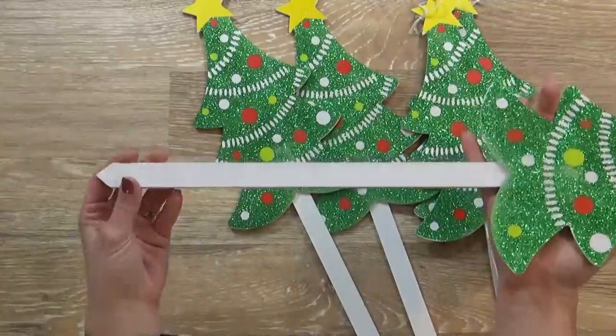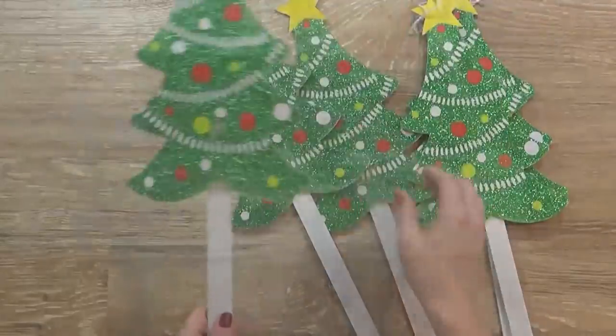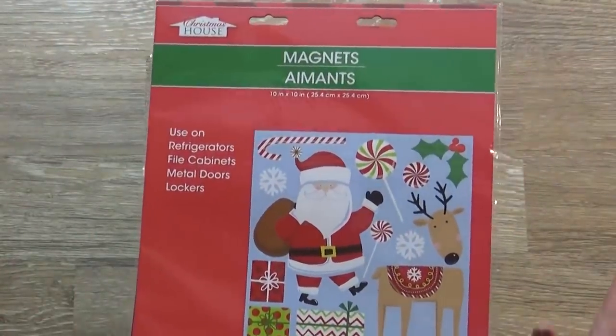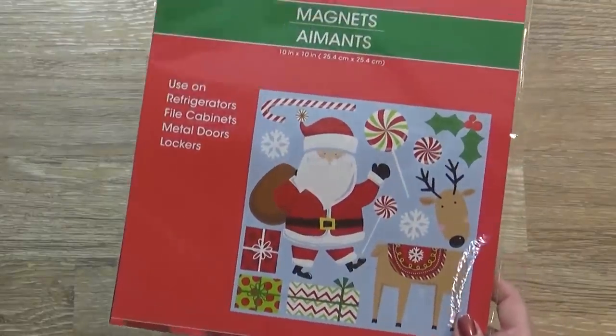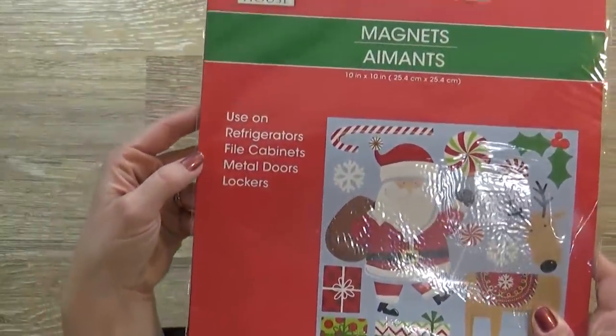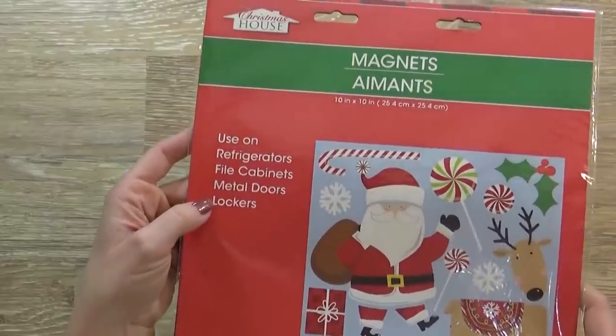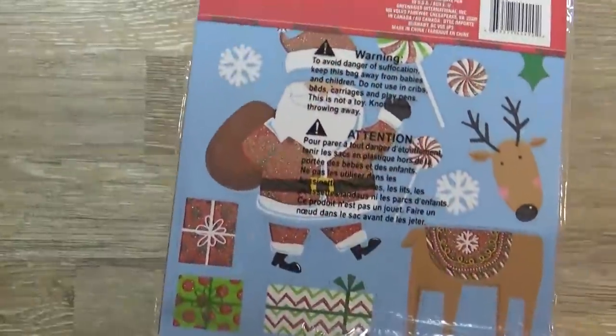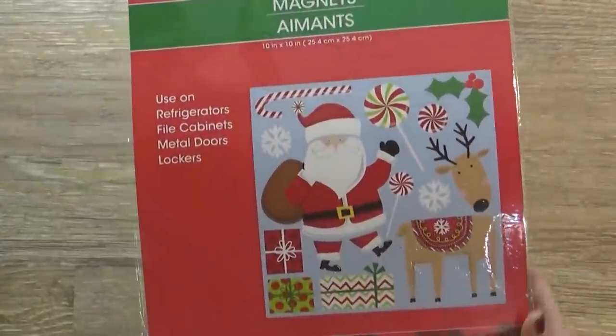These are on a long wooden stake, just like that. Next up, I have this magnet set. The Dollar Tree makes these for just about every holiday now, and my kids love them. You can use these on refrigerators, file cabinets, metal doors, or lockers. But I actually put them on the fridge, and the kids take turns moving them around and just playing with them. These are really fun.